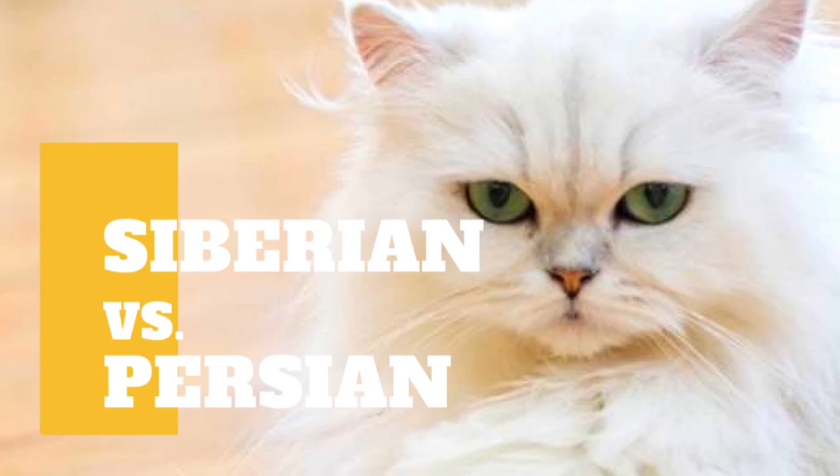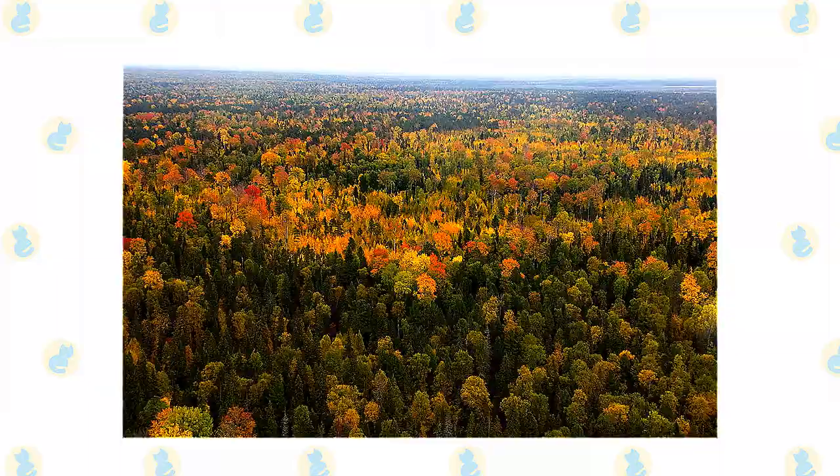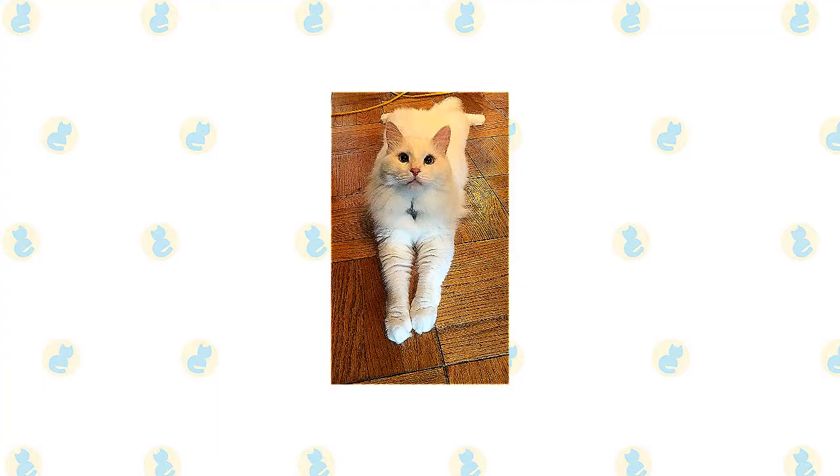Siberian cat versus Persian cat. What are the differences between these two cat breeds? From Russia with love, that's the Siberian cat, a glamorous native feline from the Taiga of Siberia, a forested area with a subarctic climate that no doubt contributed to this cat's long, thick, protective coat.